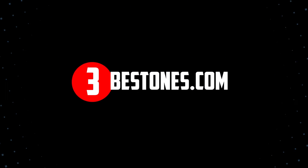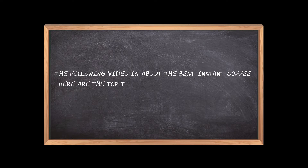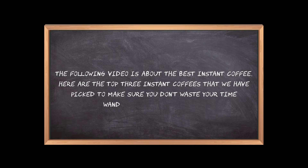Welcome to the3bestones.com. The following video is about the best instant coffee. Here are the top 3 instant coffees that we have picked to make sure you don't waste your time wandering over the internet.